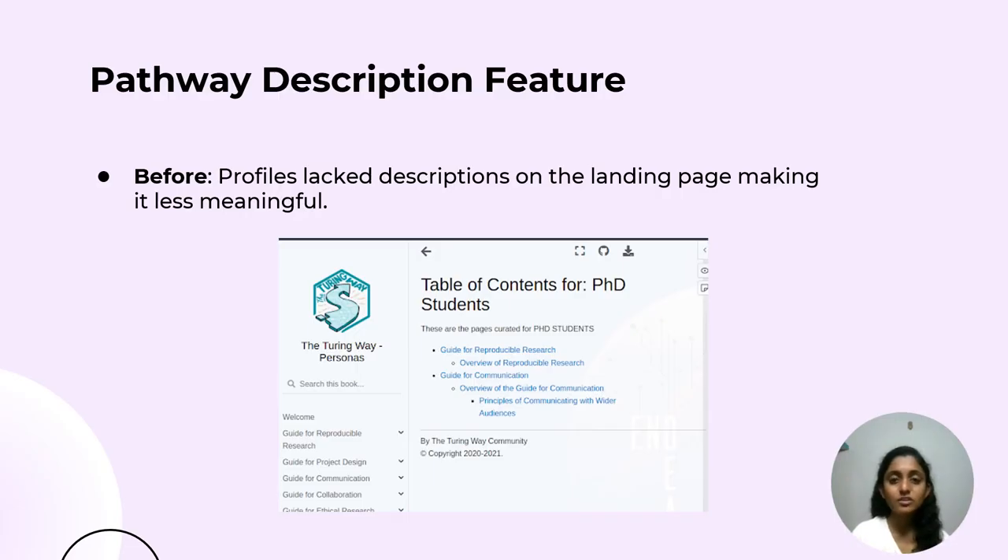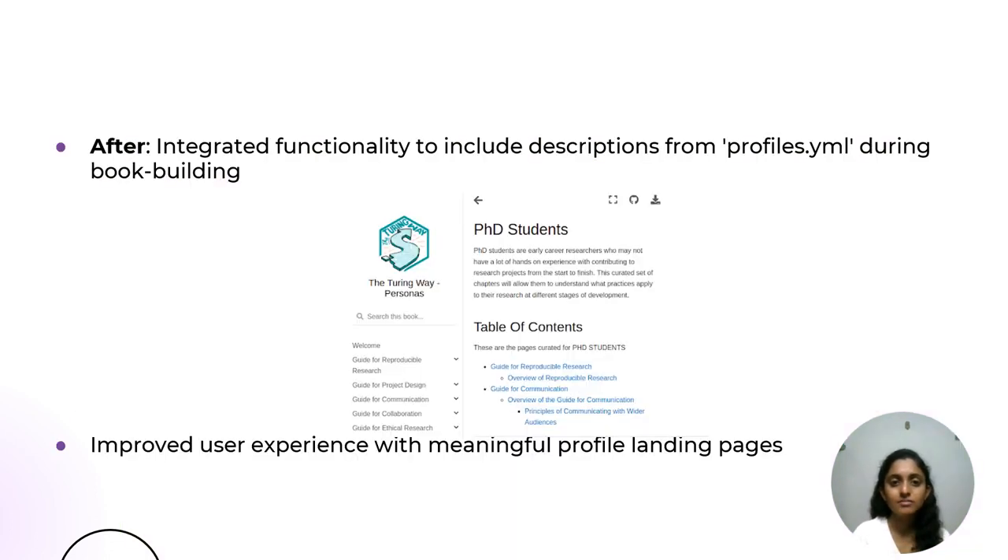The next contribution is the pathway description feature. In the previous version, as shown in the image, the landing page of the profiles lacked descriptions, which made it less meaningful. To address this, I implemented a new functionality to incorporate descriptions for all profiles. These descriptions can now be specified in the profiles.yml file. As the book is being built, these descriptions are retrieved and added to the landing pages of all the profiles. The updated version is shown in the image.